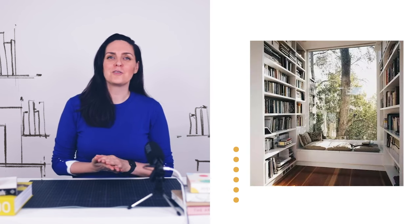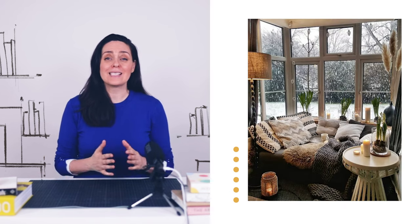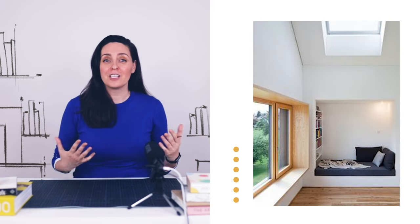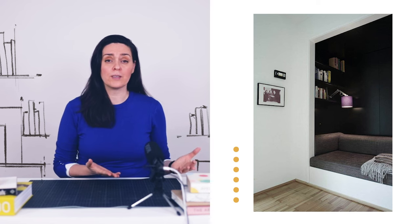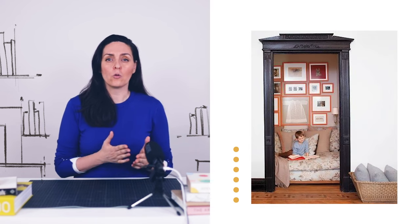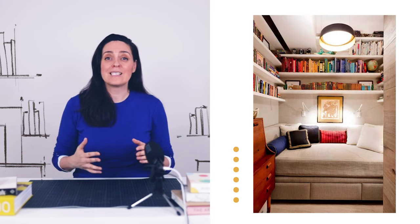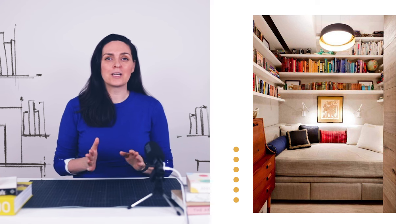Here are some examples of cozy nooks. A window seat nook is usually a padded bench or a seat positioned by the window. This setup uses natural light, making it perfect for reading or daydreaming. You can have a niche in the wall, which is similar to a window seat nook but without a window. Another nook could be a closet retreat, resulting from transforming an unused closet or a small walk-in closet into a private hideaway. This can be fitted with cushions, bookshelves and a wall-mounted light.